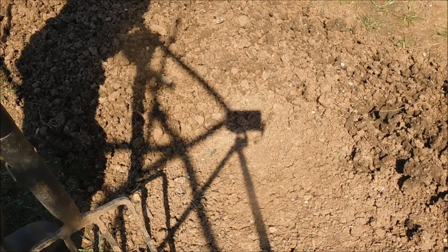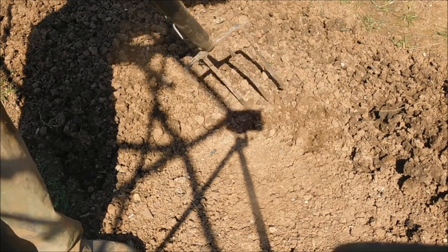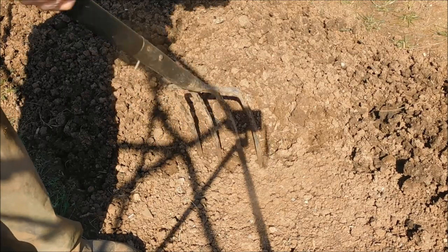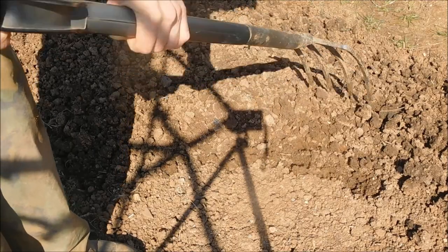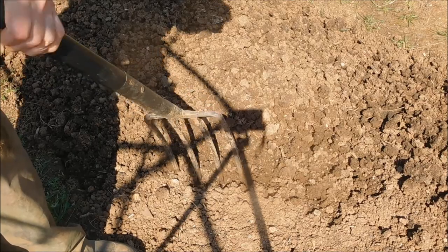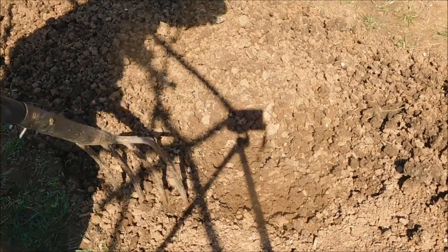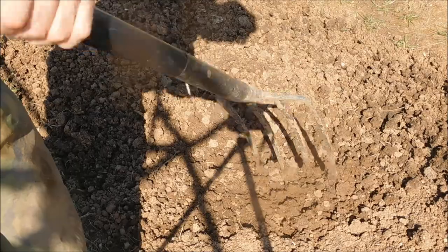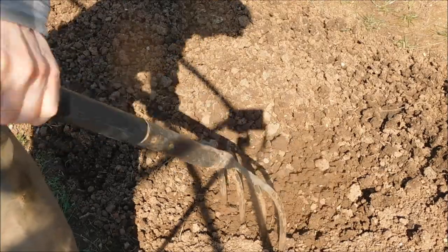Okay, so this is my chickpea bed. All I'm doing here is just slightly forking the top, a couple of inches. I'll do that over the entire bed. I'm basically doing this to loosen the top so I can get to a depth where I can just put these seeds — these chickpeas — down. The top quarter of an inch is dry but it's nice and moist beneath.